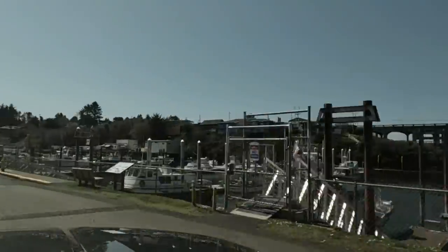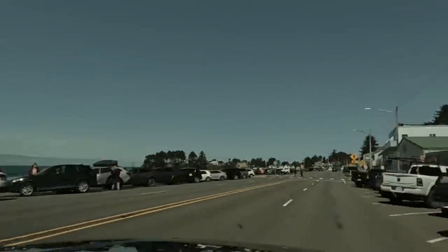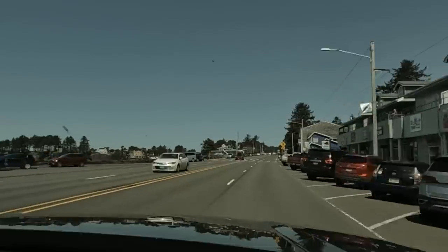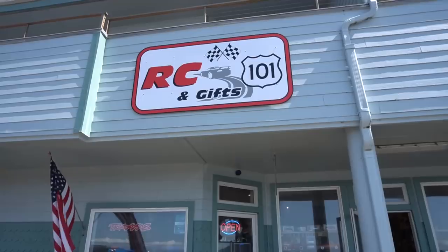Depot Bay is known for the smallest harbor in the U.S., so we definitely had to check that out. We stopped by the Coast Guard station before heading into RC 101 and Gifts, right off the main highway — you can't miss it.